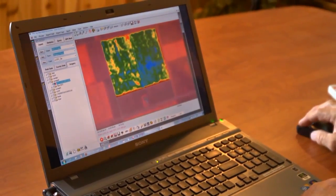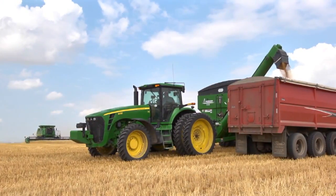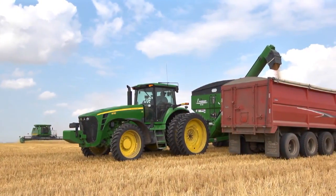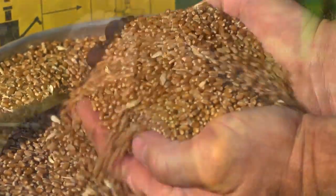We're able to obtain a piece of software written by a local programmer in this region that allows us to take these images and manipulate them into zones within the field itself. By doing that we can see different patterns in the field, and within those patterns we can manage the field differently based off of biomass or reflectance of the field itself. It's just a tool we can use as a reference to be able to make better decisions, and by doing that our farm is more profitable. And that to me is very important.